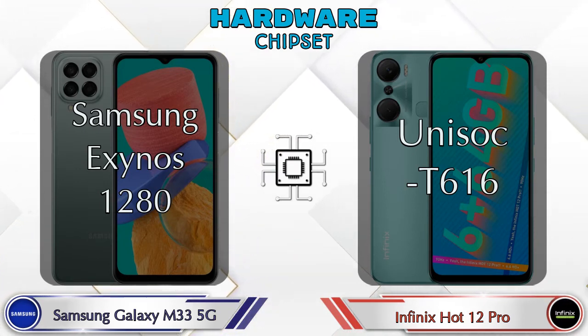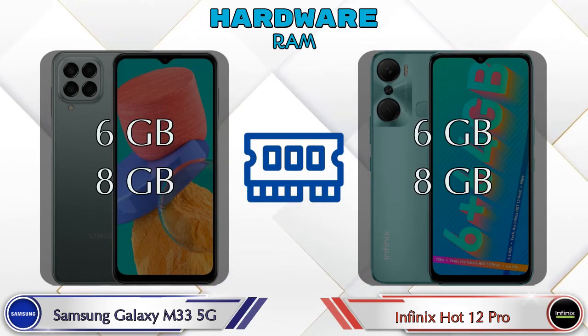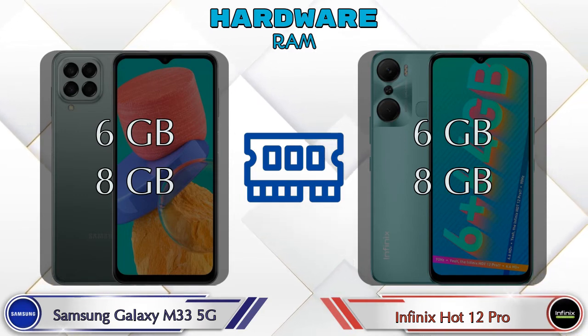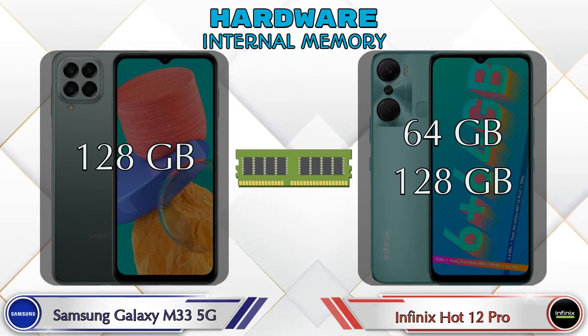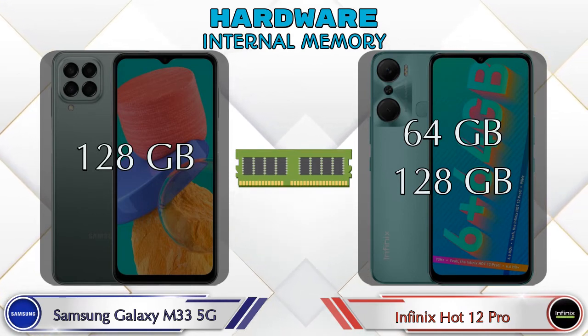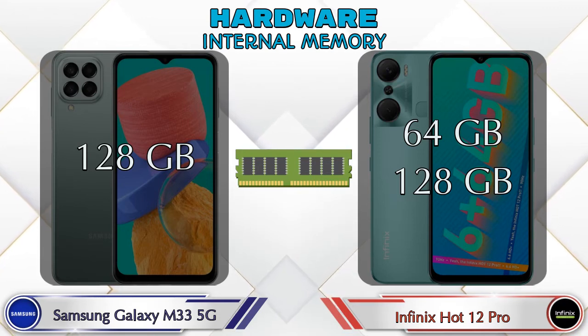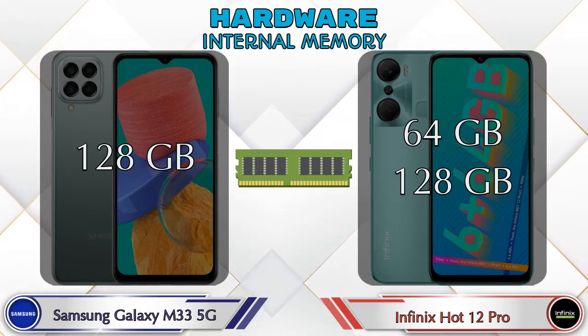Talking about RAM, both phones have two options available: 6GB and 8GB RAM. If we talk about internal memory, the Galaxy M33 5G has 128GB storage, and the Hot 12 Pro has two options available: 64GB and 128GB storage.